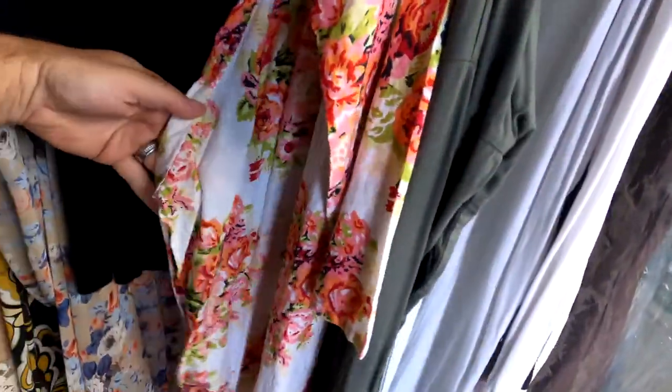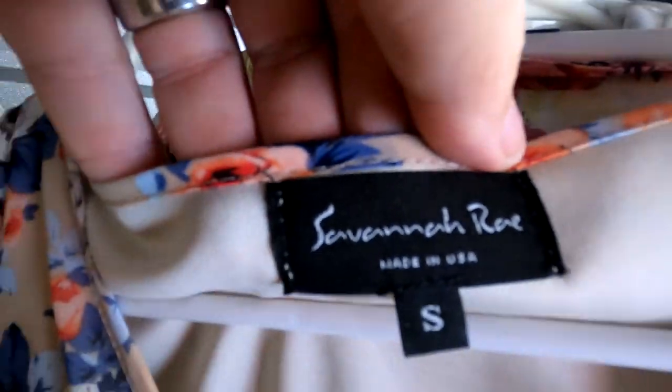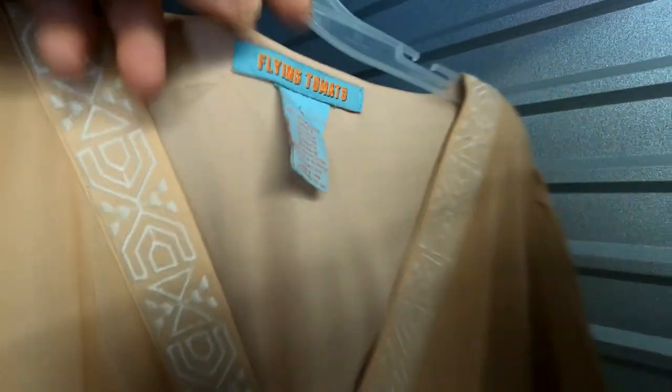Looks like a little robe or coverall — something to throw on over a bikini. A pair of stretchy pants, an older Samantha Ray dress, a very unique 70s-style top — really cool. And there's a Flying Tomatoes long dress. So we've got a solid rack of clothes here heading into the trailer.